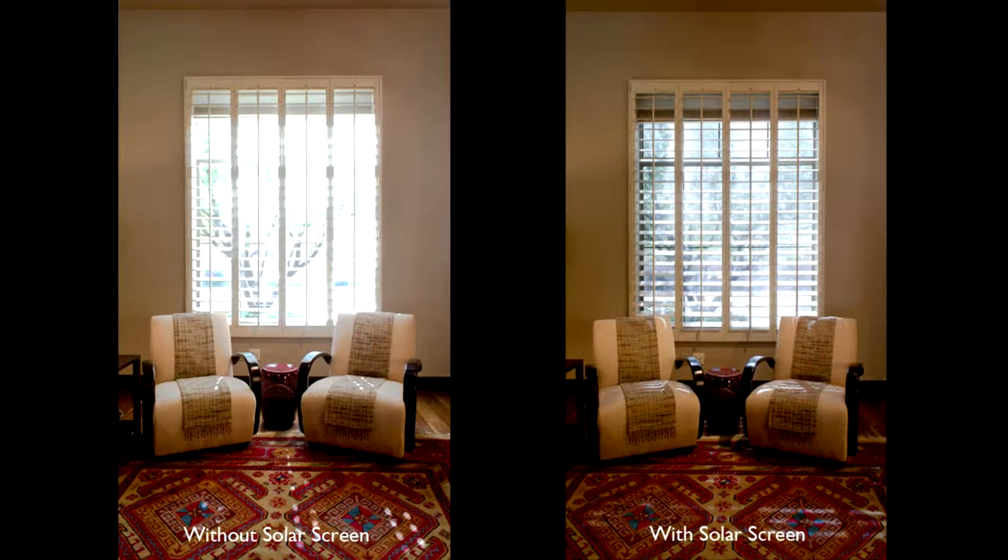Here's a photo showing the same window without solar screens on the left and with on the right. You can see what a tremendous difference it makes in blocking both the solar heat gain as well as cutting down the glare from outside. The window behind me has a solar screen on it right now and it is the 90% blocking, which means it's going to let in 10% of the light. It's going to cut the gain and the glare considerably on this westerly facing window, and it's a good choice for both this type of elevation and also on a south facing window.